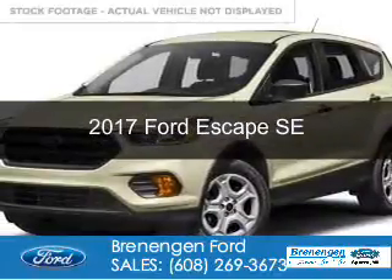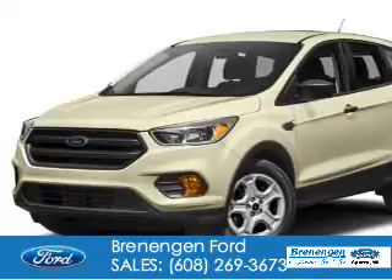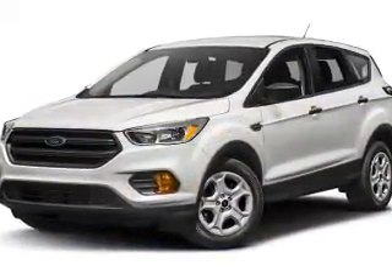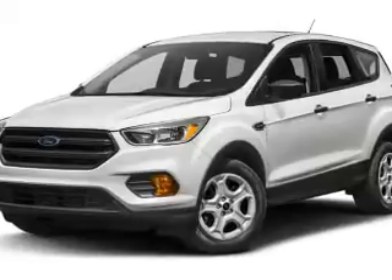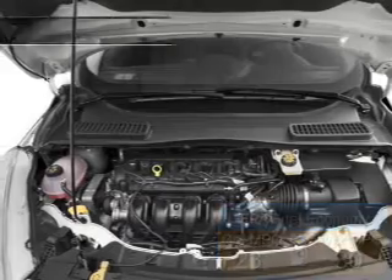This is a new 2017 Ford Escape. It's powered by front wheel drive, a 1.5 liter four cylinder engine and a six speed automatic transmission. Great fuel efficiency saves you money by requiring fewer trips to the gas station.